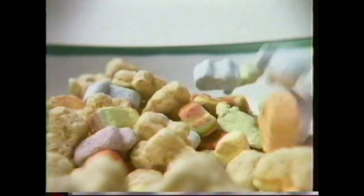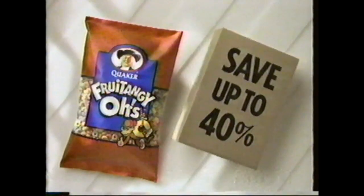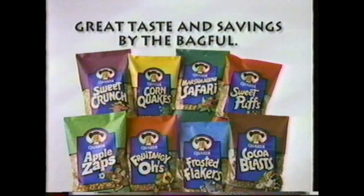Quaker's letting the big news out of the bag — Quaker bagged cereals. A wide variety of delicious cereals in the great flavors your family craves, so there's always something to satisfy even the most discriminating taste. You can bag high cereal prices because Quaker bagged cereals cost up to 40% less than popular box brands. Get your family favorites at prices that are easy to swallow. Quaker bagged cereals — great taste and savings by the bagful.